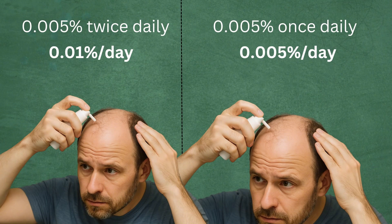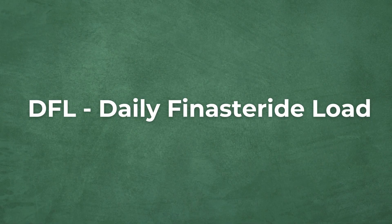Now this is important: what happens if you use topical finasteride once daily versus twice daily? In this case the 0.005% concentration, if used twice daily, becomes a 0.01% daily finasteride load — what I refer to as DFL. Essentially you are doubling your daily finasteride load, and this term will be important for optimizing your topical finasteride protocol with the custom calculator later on.